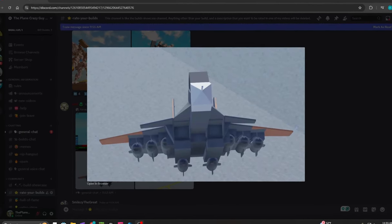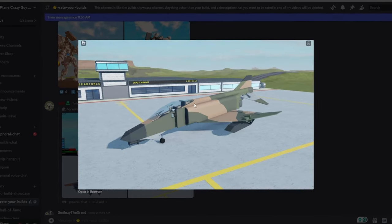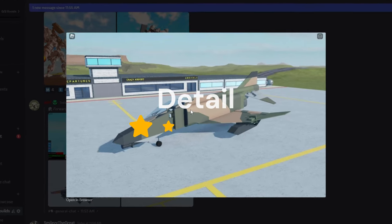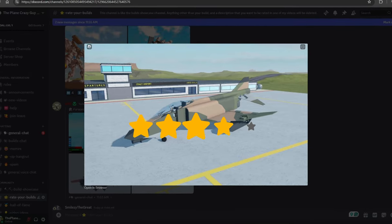For detail, I can tell he used a lot of motor lock and there are lots of little details here, best seen in this photo. So I'm going to give this a five out of five for detail. For overall aesthetic, I'm going to give this build a four out of five.